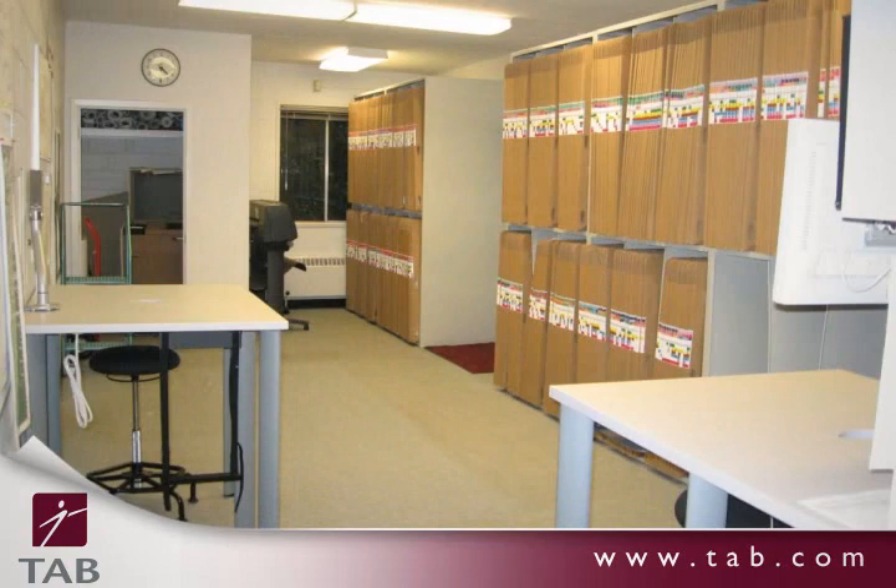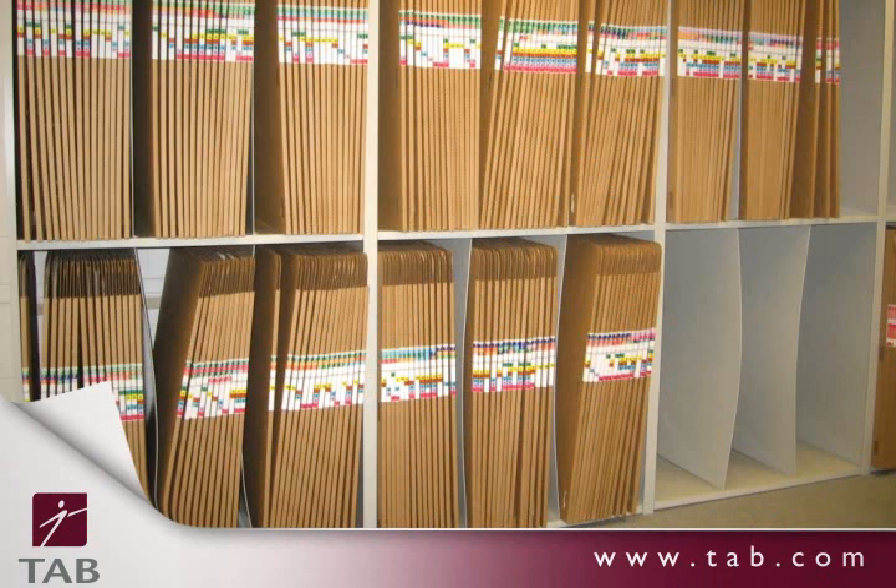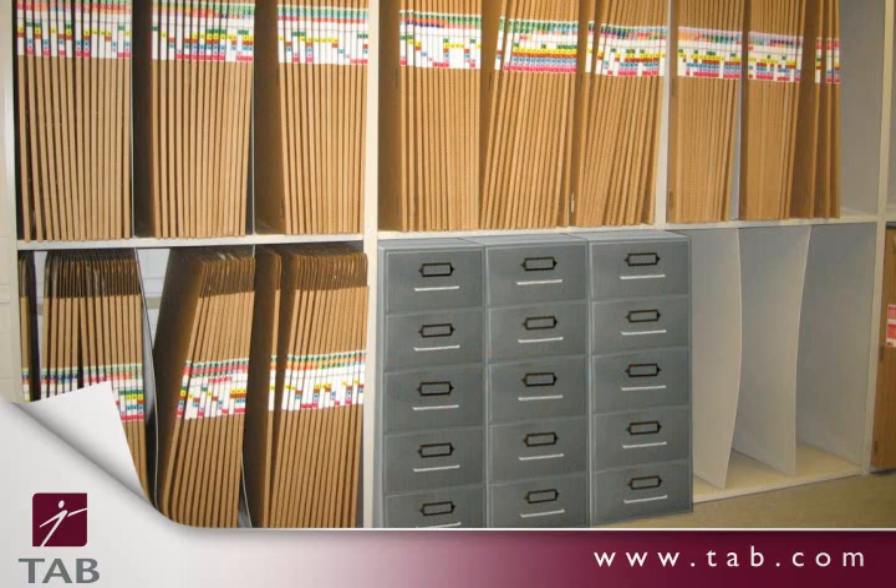Our large document storage system is Tab's latest innovation. It's a cost-effective way to efficiently manage large and unruly documents. It starts with our open vertical shelving units. Each one is like having three five-drawer traditional flat filing systems in one.